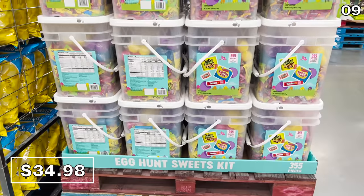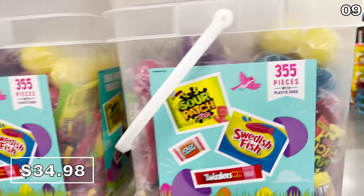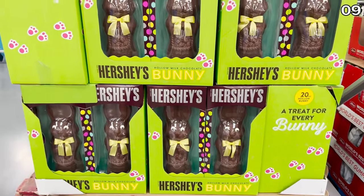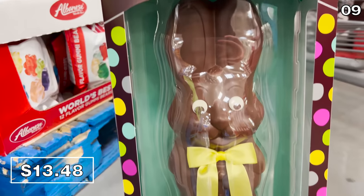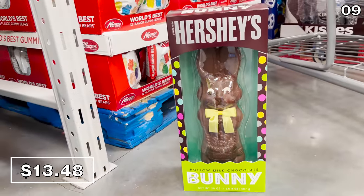If you or your family do Easter egg hunts, put yourself in the April mindset with a 355-piece egg hunt kit for $35. And on the Easter front, a one-pound Hershey's bunny is $13.48. To be honest, I don't really like the way this bunny looked at me, and I find his eyes slightly terrifying — but I'm sure he's delicious.